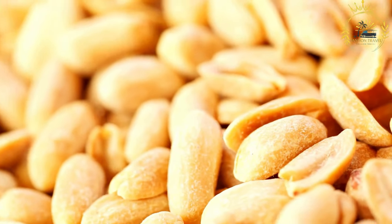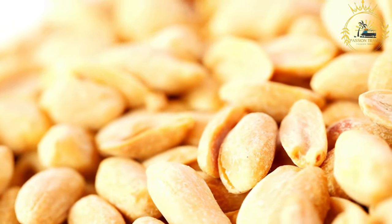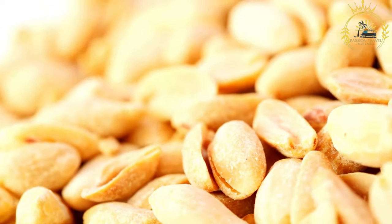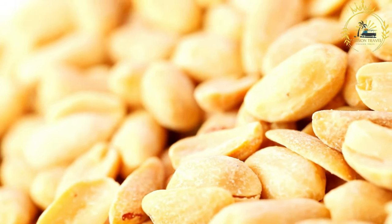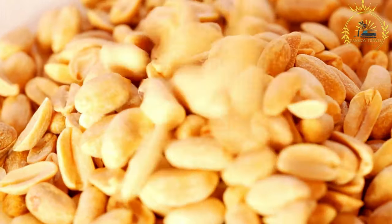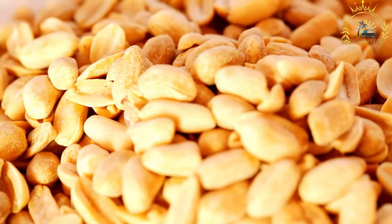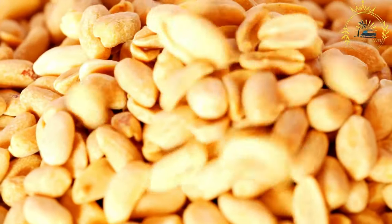Nutritional value: roasted peanuts are a good source of protein, healthy fats, fiber, and various vitamins and minerals. They are nutrient-dense and can provide a quick energy boost. In Niger as well as other countries, roasted peanuts are a beloved snack enjoyed by people of all ages. Their simplicity, crunchiness, and versatility make them a popular choice for a quick and tasty treat.